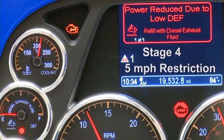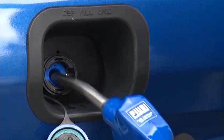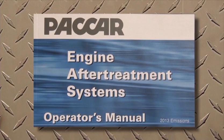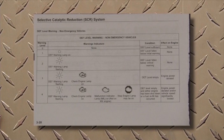These notifications, derates, and faults can be resolved or avoided easily and immediately by refilling the DEF tank to approximately twenty-five percent capacity or above. It's important to understand the warning level descriptions in the after-treatment operator's manual. The manual also contains DEF recommendations and specifications, all of which are important to follow for optimum engine performance.